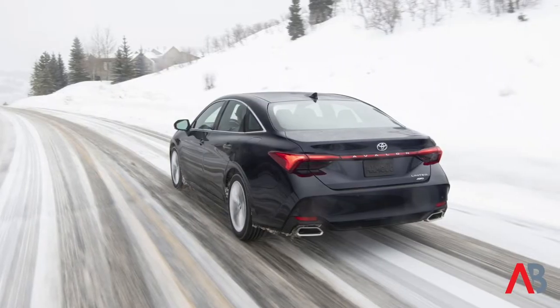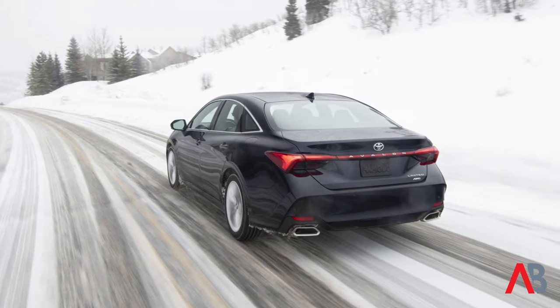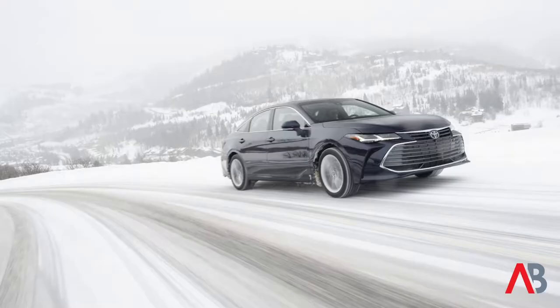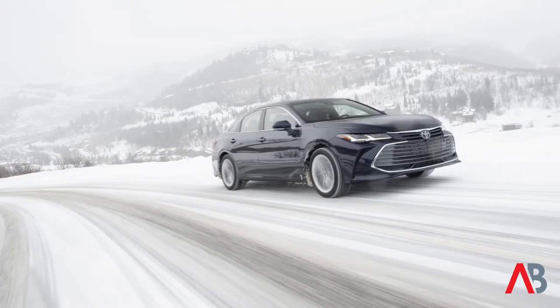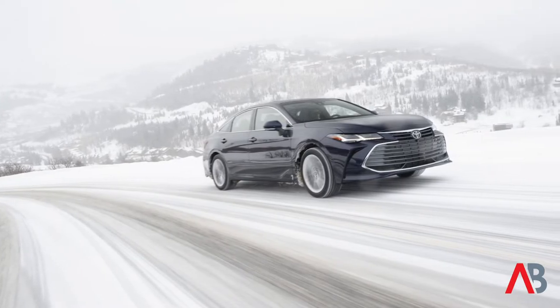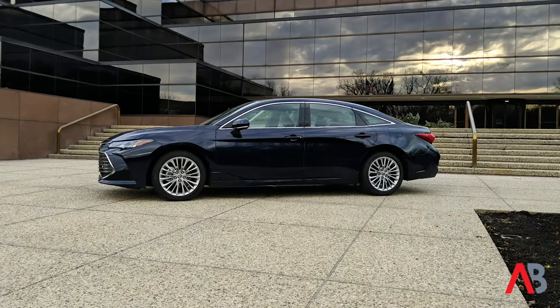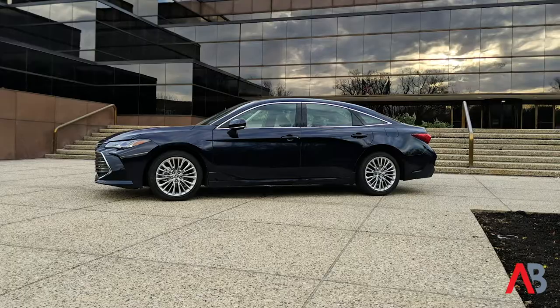Toyota says that if you currently own a front-wheel drive Avalon, there should be no difference in the driving dynamics between the front-wheel drive and the all-wheel drive version, unless you take a corner quickly or you run into ice or snow. But on the open road, on a flat surface, there shouldn't be much difference in feel between the front-wheel drive and the all-wheel drive.